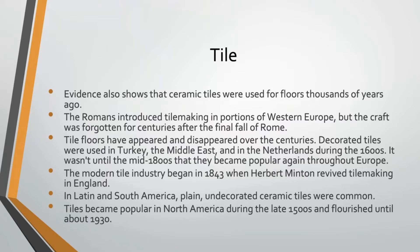Tile floors have appeared and disappeared over the centuries. You can find decorative tile floors in Turkey, the Middle East, and the Netherlands during the 1600s, but it wasn't really until the mid-1800s that they became popular again throughout Europe. So tile as a flooring material is actually relatively modern — the modern tile industry didn't really start until 1843.